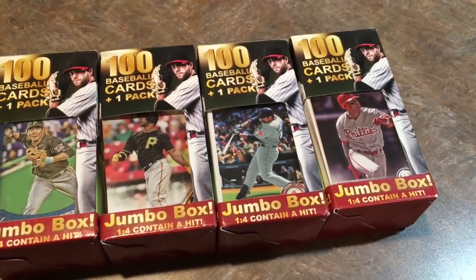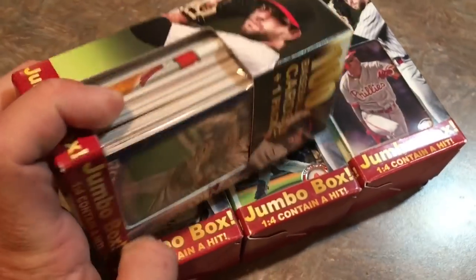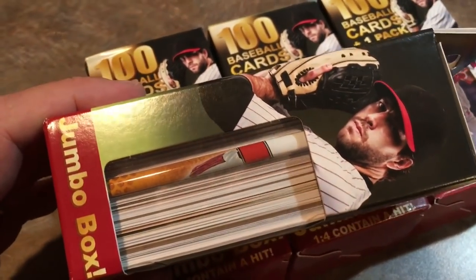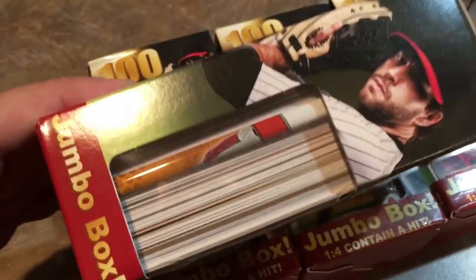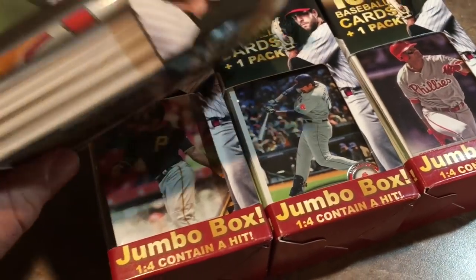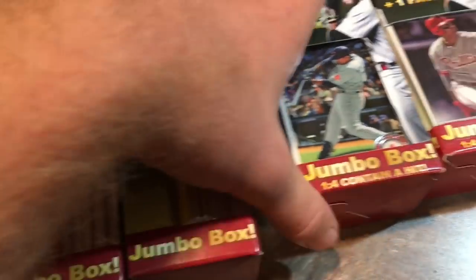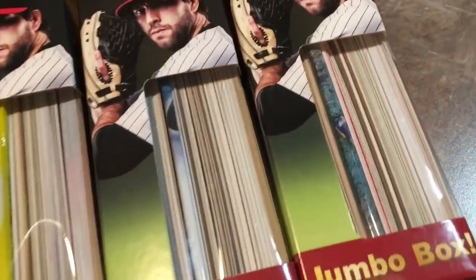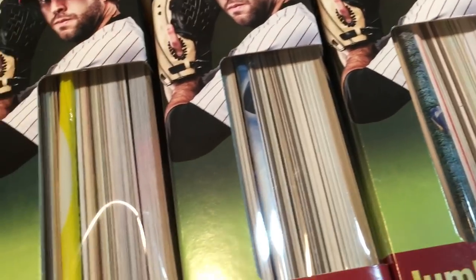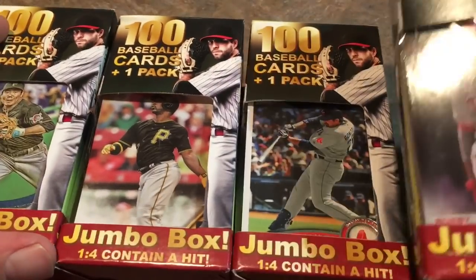Hey everybody, today we're going to be opening up four of these 100-count baseball packs. Also included in here is one unopened pack of baseball cards, which you can see here in the cross section. And one in four boxes contains a hit, which would be an autograph card or a relic. So I'm hoping that we have at least some luck and we find a relic. I don't see anything super thick, which would indicate a relic card, but an autograph card could be in here. Let's start off with this one over here on the right.